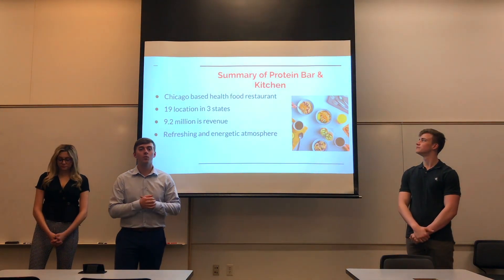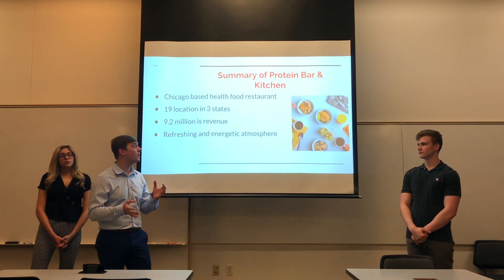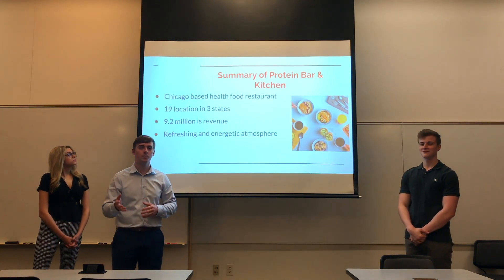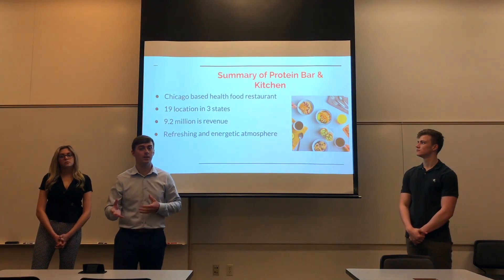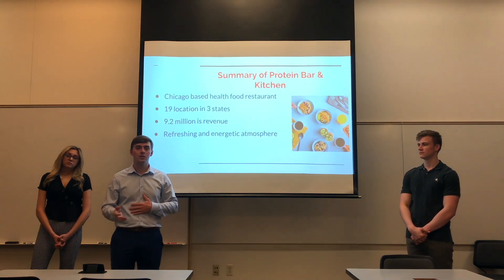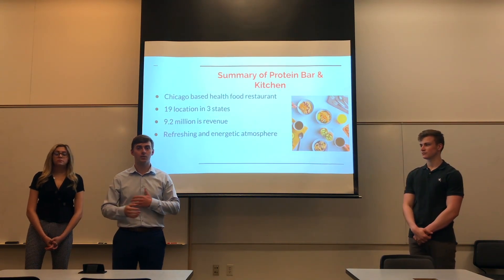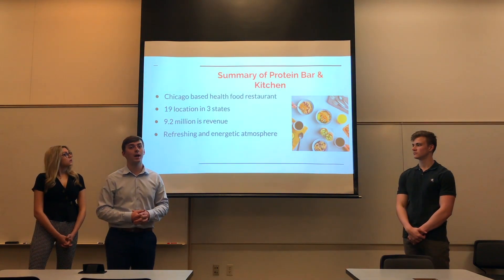To start off, just a brief overview and summary of what Protein Bar & Kitchen is. They're a Chicago-based health food restaurant that sells salads, bowls, wraps, and protein shakes, all customizable to all dietary needs. They have 19 locations in three different states, including Illinois, Washington, and Colorado. Within all these locations, they have a four-star rating or higher, which is great.